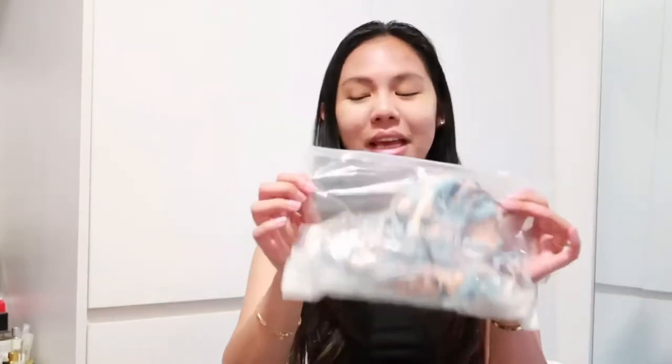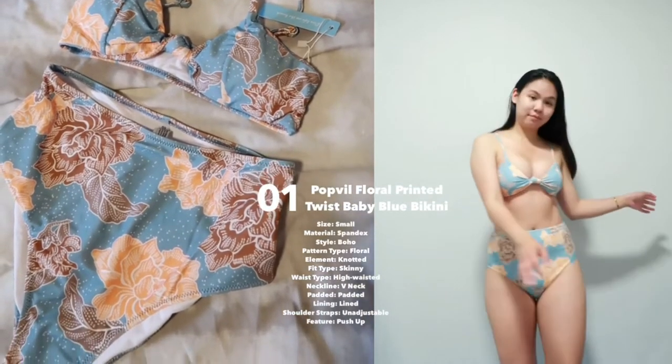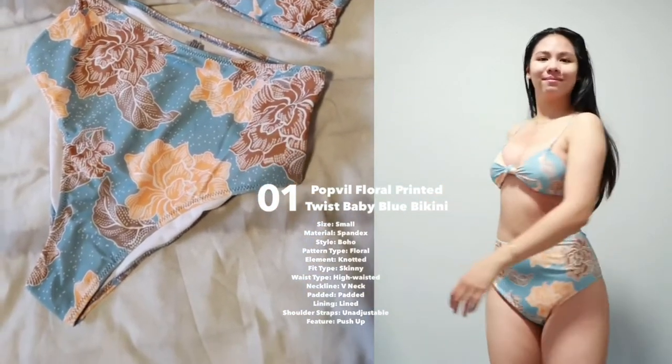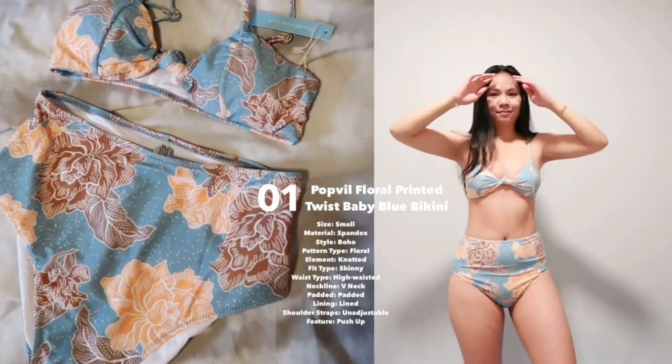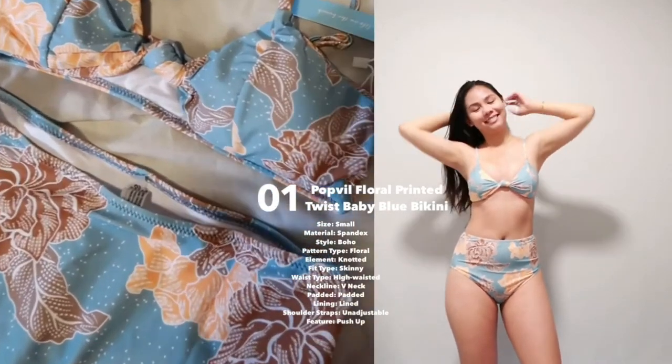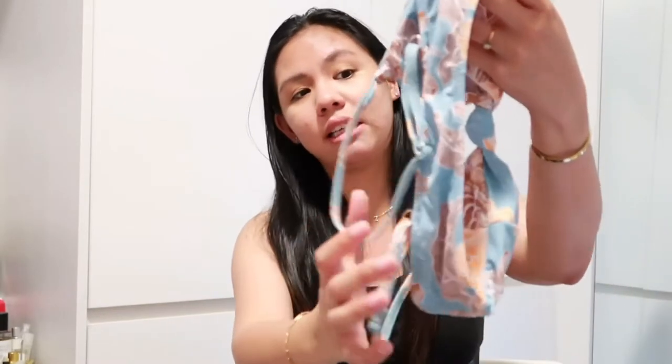Let's start with the first one — this is the Floral Top Twist bikini in baby blue. I feel like it's actually not baby blue; it's more going towards gray, maybe because I'm indoors. I really love the print on this, I think it is very cute, and it has adjustable straps which is amazing. However, you have to make sure you get the right size in terms of circumference, because unlike usual bikinis that you tie depending on how tight you want, this one does not have a tie-up option.